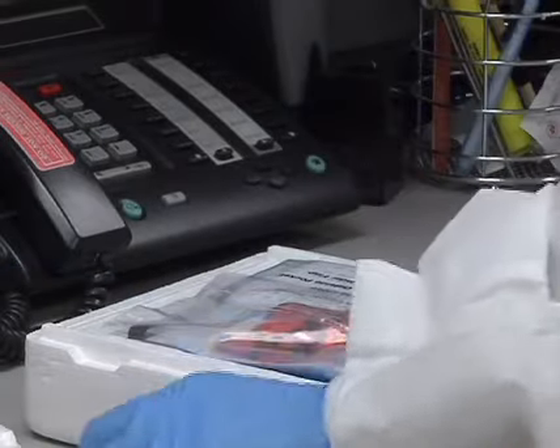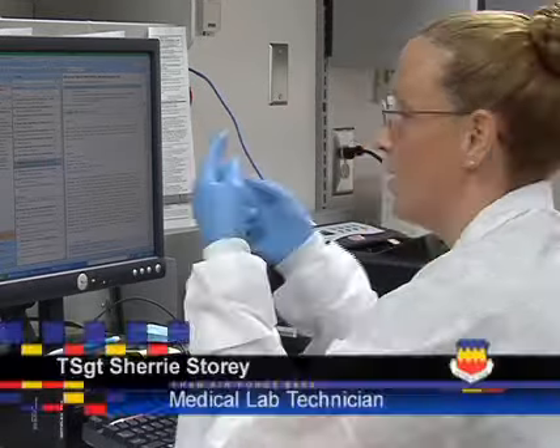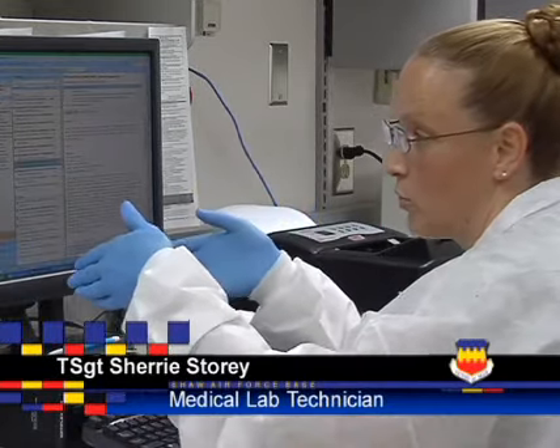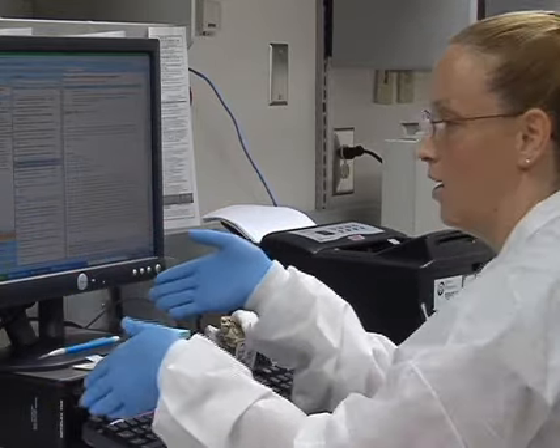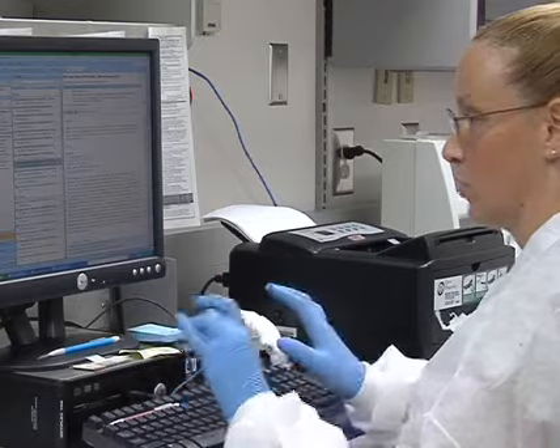Most of our Air Force labs have gone interrupt, which means we can now send our samples out. They'll test the samples, put the results in the computer system on their end, and we can type up a button and just result it.